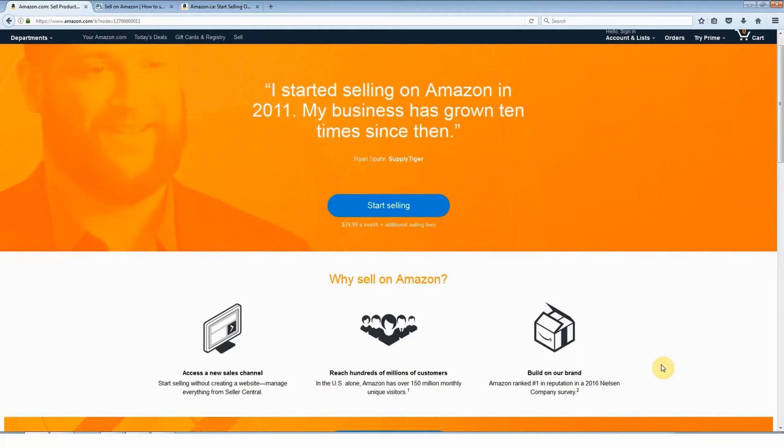I recommend that right now you sign up for an individual account. The reason for this is that it's going to allow you to get familiar with Seller Central. Seller Central is the area in your seller account where you do everything — where you list your products and everything else. Most of what's available with the individual selling plan, the free selling plan, is the same as with the professional selling plan.